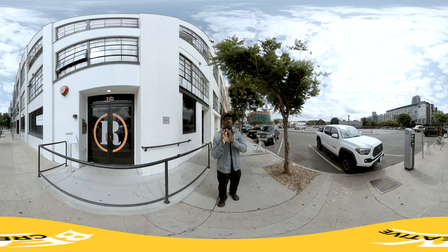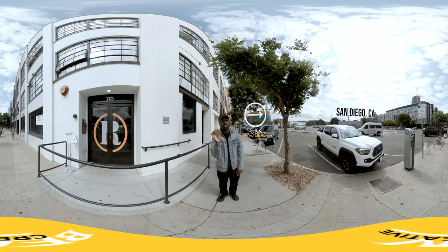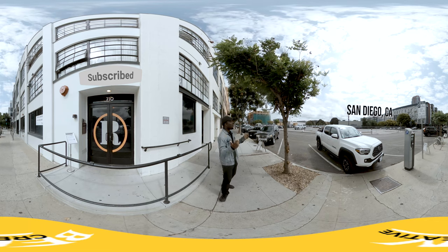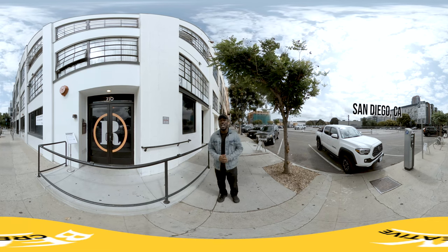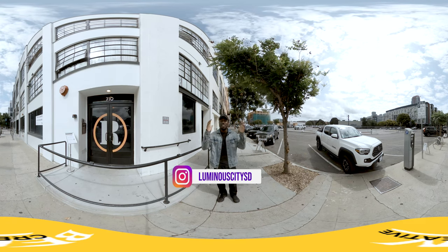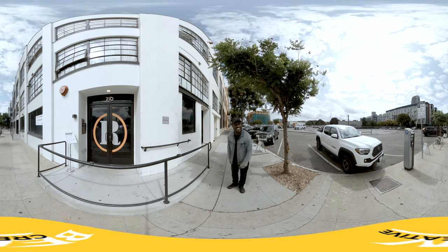If you're using your phone or your computer, you can actually grab the screen and scroll around so that you can take in all this beautiful downtown San Diego. And if you're in a 360 headset, then you can go ahead and look around and check everything out.